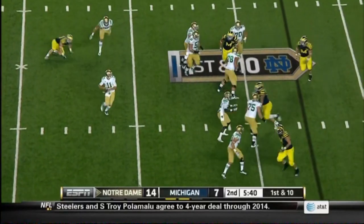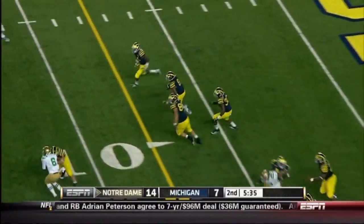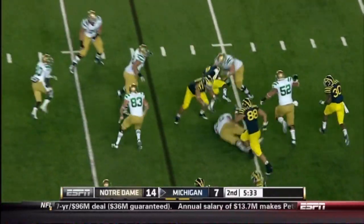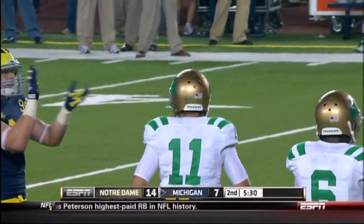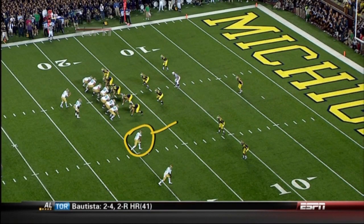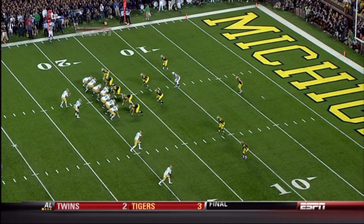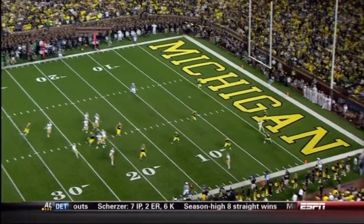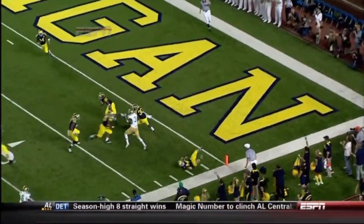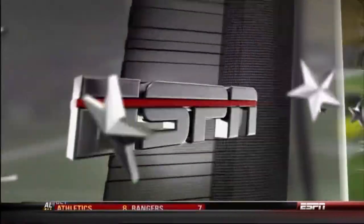That's a hundred yards for Floyd already. Reese rolls right, fires into double coverage — and it's intercepted at the goal line by the Wolverines! That's their second interception. He was waiting for Floyd to come back, but Floyd just kind of sank. If he looks early he's got Floyd, but he's late with the football, locked in because he's had so much success throwing to Floyd.